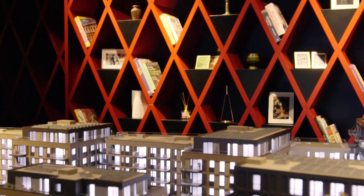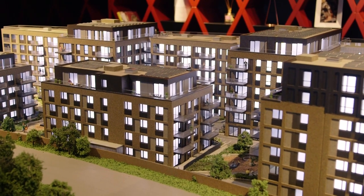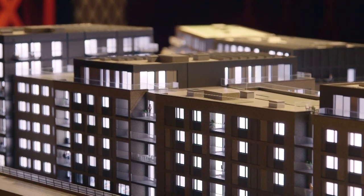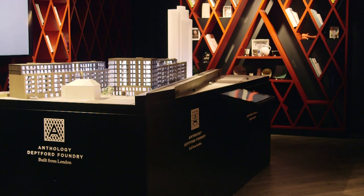Deptford Foundry is Anthology's first development. The project is located just a short walk from New Cross and Deptford Stations, both located in Zone 2. Deptford Foundry is comprised of eight individual buildings and one 22-storey tower and will provide in total 316 new homes, all available with one, two or three bedrooms.